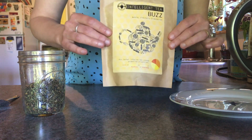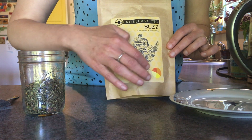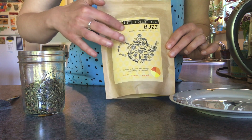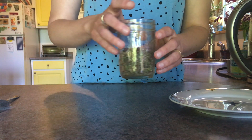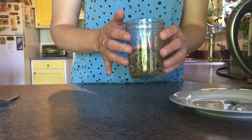I wanted to show you the packaging because I like it. I like this teapot made out of herbs and flowers — I like that. I did put some of the tea into this mason jar so that you could see it a little better.